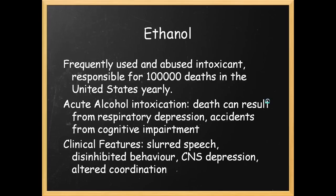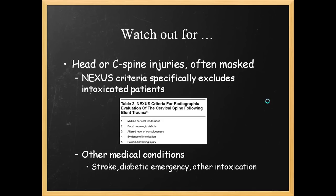Ethanol itself — common alcohol, the most used and abused intoxicant in North America, responsible for quite a few deaths, often through respiratory depression and accidents from cognitive impairment. Clinical features as you should all know: slurred speech, disinhibited behavior, CNS depression, altered coordination. Look out for other injuries — head or C-spine injuries are often masked. One of the exclusionary factors on the NEXUS criteria for clearing a C-spine is altered level of consciousness, with alcohol in mind.